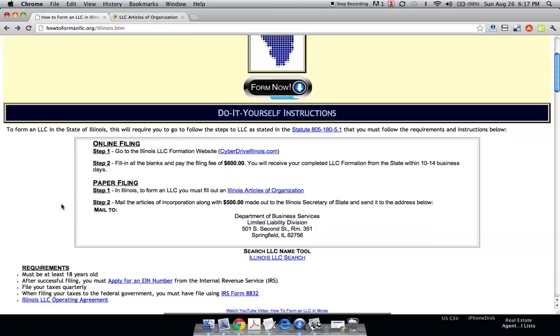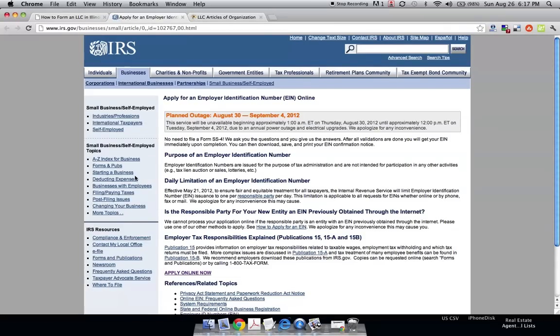Before you get your LLC back, you can apply for what is called an EIN number, otherwise known as a tax ID number. Just like your social security number is to you personally, an EIN number is to your company. If you're going to be opening a business bank account, it's really important to get one. It's a good idea to keep this number in your phone at all times. It's completely free, takes about five minutes to fill out, and the IRS will give you the number instantly.